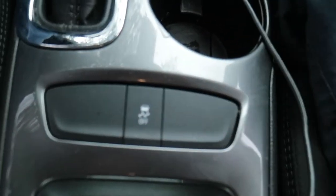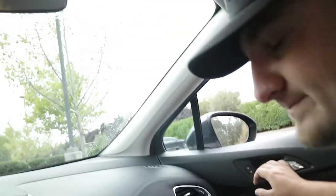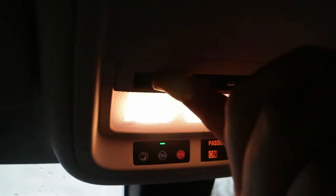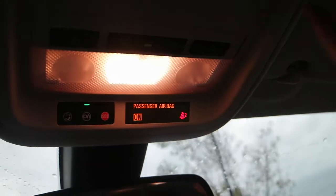You've got the traction control button here in the middle — press that and you can do all kinds of drift nuts and burnouts. We got OnStar. We got lights, in case we need to read a map.